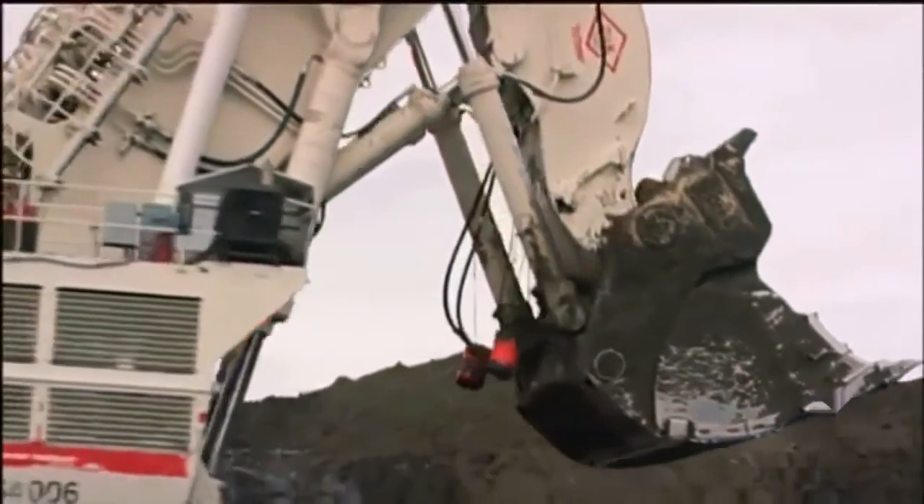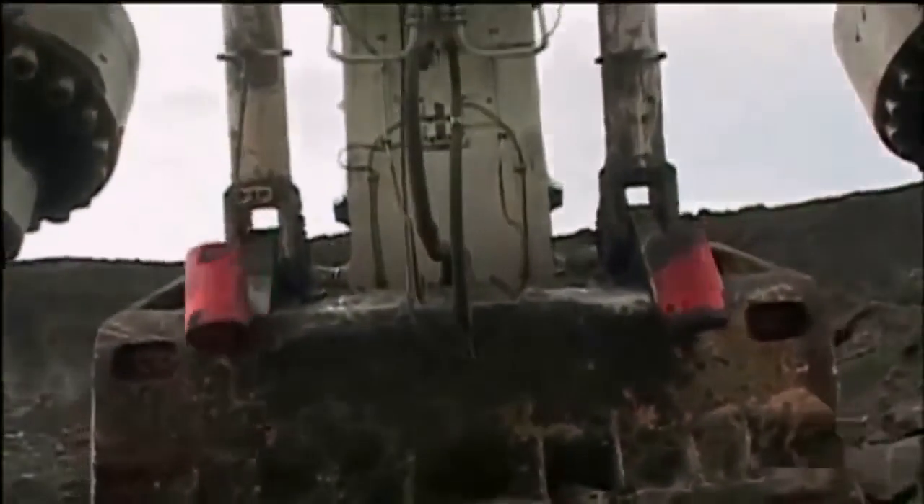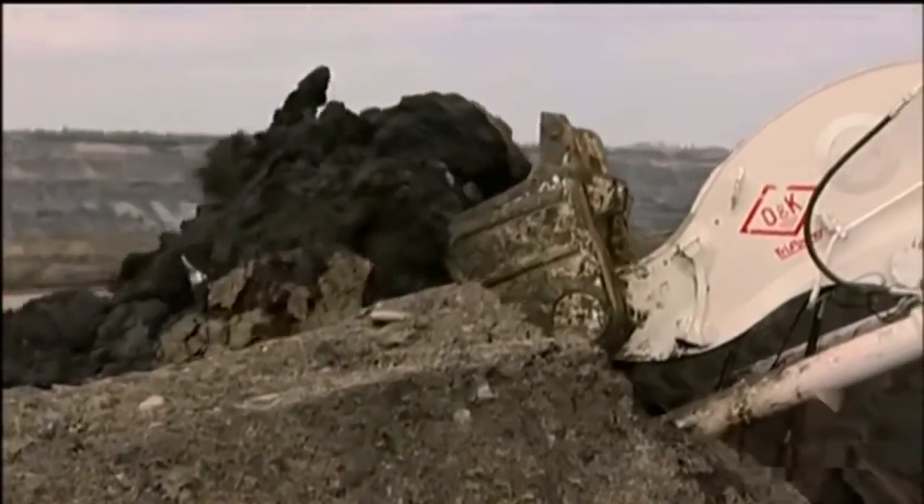The RH400 can seem to do the impossible, and its hydraulic system is the digging world's most powerful. But it's complicated and dangerous too.